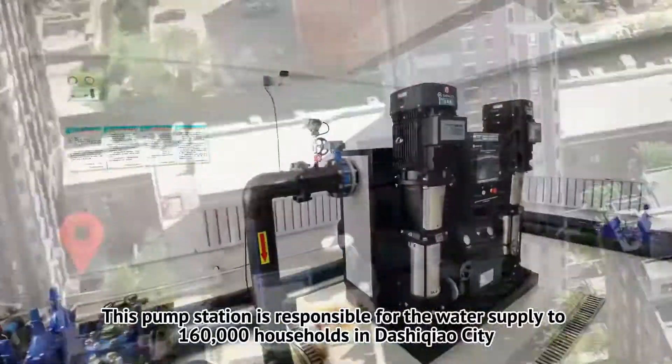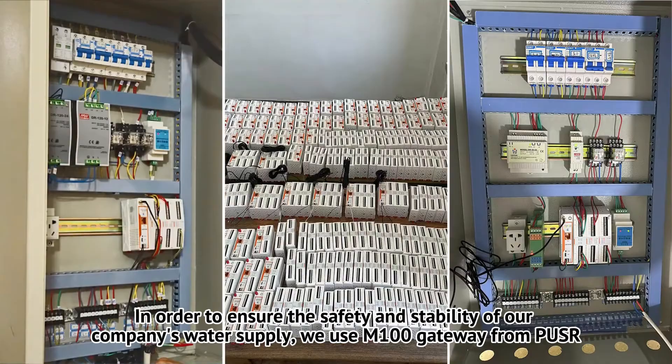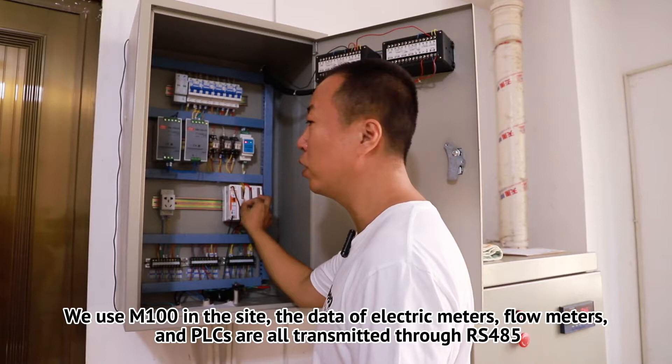This pump station is responsible for the water supply to 160,000 households in Dashikiao City. In order to ensure the safety and stability of our company's water supply, we use the M100 gateway from PUSA.